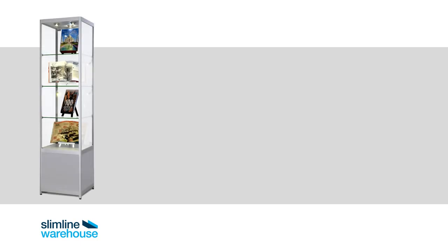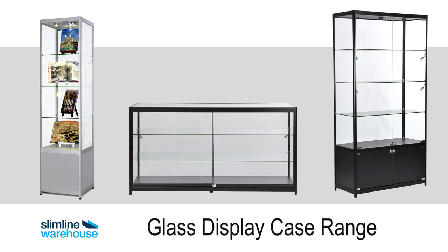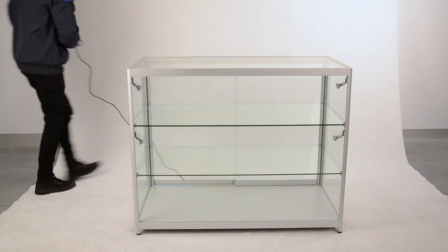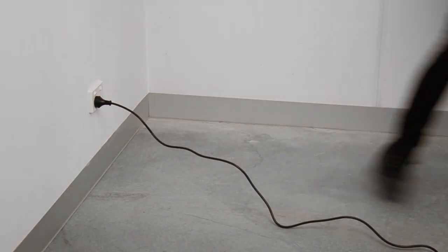Introducing the latest additions to our ShopLine range for retail stores and office fit outs — ShopLine's display cases from Slimline Warehouse. These ready-to-use glass cabinets ship fully assembled from our warehouse to your store. Don't waste time with complicated assembly instructions or messy wiring. Simply switch on the lights and start selling.